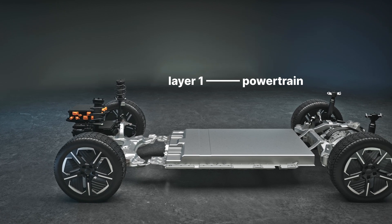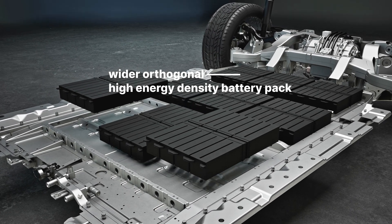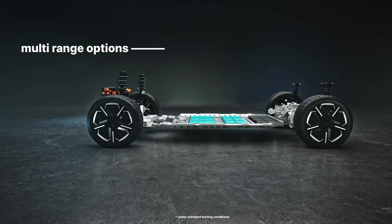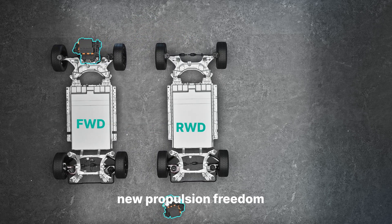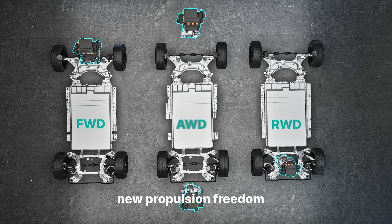Layer 1 is the Power Train. This is an optimized battery pack design with a 10% improvement in energy density. The range is 300 km to 600 km. There are different drivetrain options — front wheel drive (FWD), rear wheel drive (RWD), and all wheel drive (AWD).